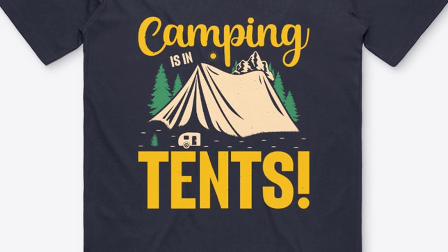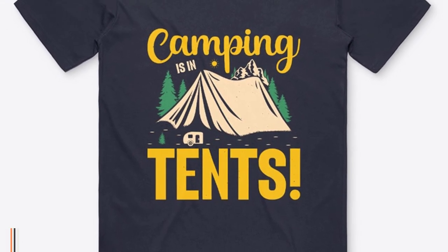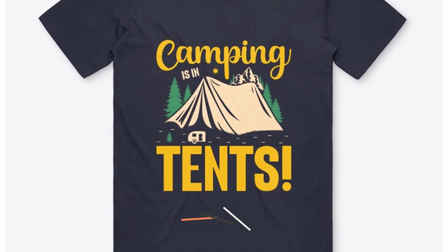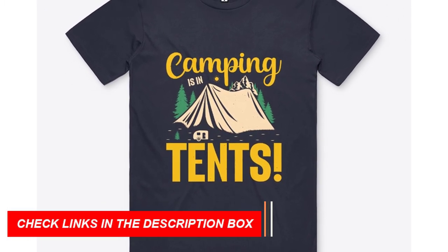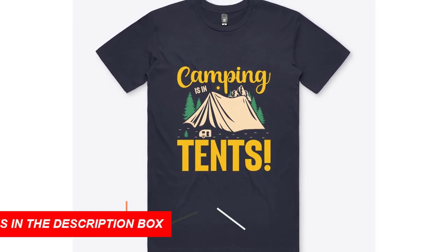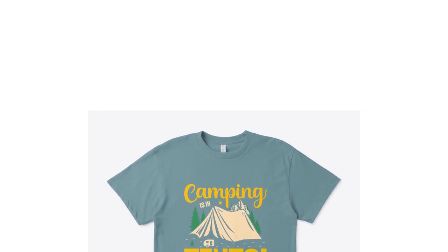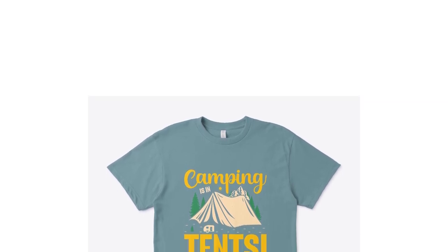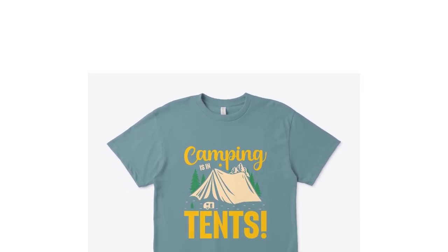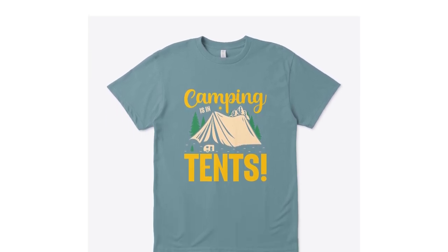Experience nature, embrace adventure. Imagine gazing at a starlit sky, surrounded by the soothing sounds of nature, and feeling utterly connected to the world around you. Our Camping in Tents t-shirt collection aims to enhance these moments, ensuring that you not only experience nature but also embrace adventure in style. Each t-shirt tells a story of exploration, tranquility, and the joy of being outdoors.